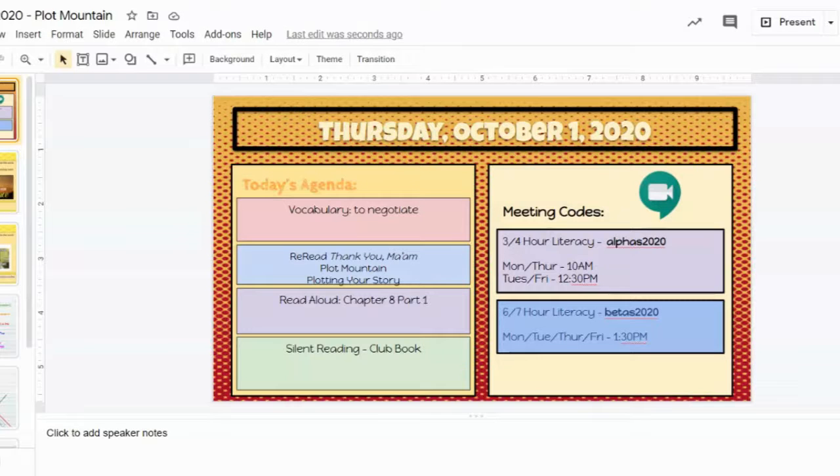Thursday, October 1st, and I just want to go through your lesson with you in case you didn't have a chance to be with us today. So today we're going to go through two vocabulary words. We're actually going to talk about the word 'strive' from Wednesday, and 'negotiate' from today. Then I'm going to talk about Plot Mountains, and we're going to use 'Thank You, Ma'am' as our example story. There is a link on Canvas to the story, and you'll want to make a copy of the slides for today from the Thursday 10-1 agenda on Canvas to complete the activities.